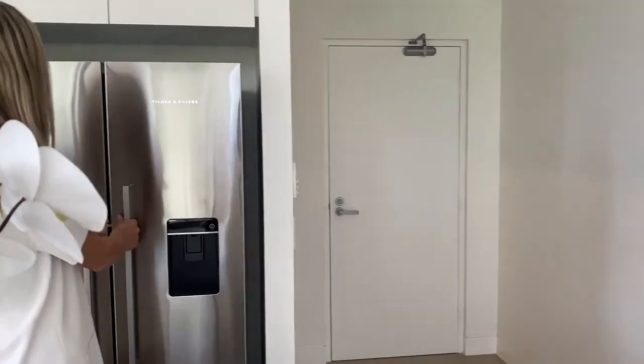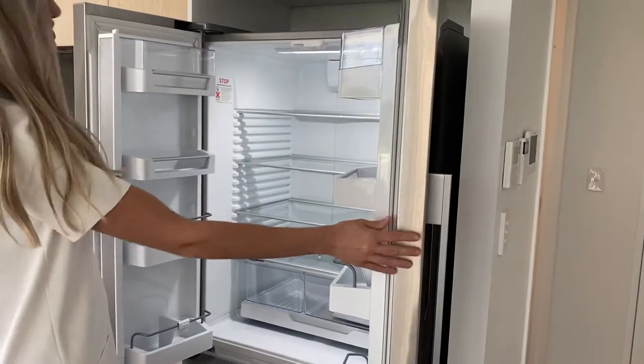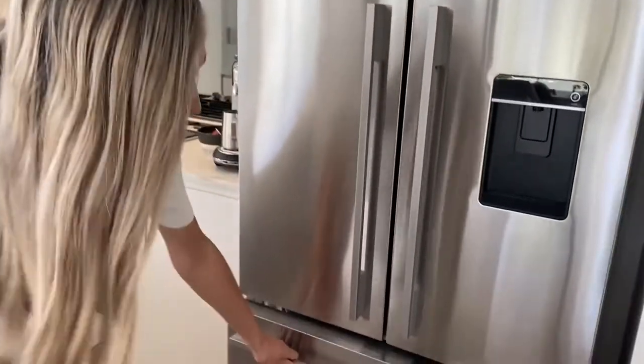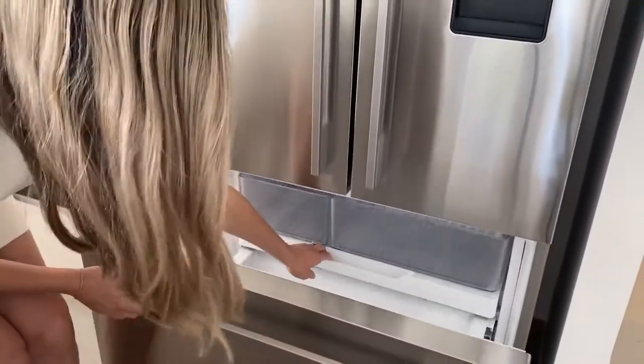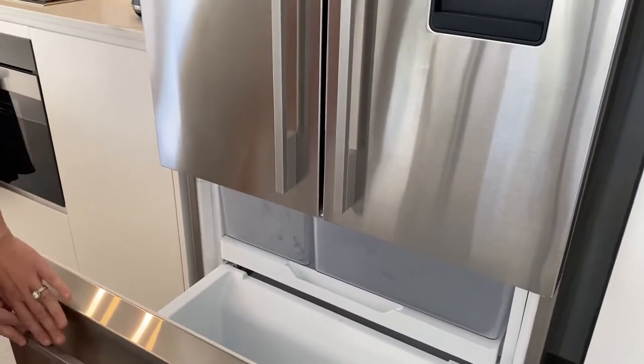So we've got our Fisher & Paykel fridge over here - double doors. Nice big fridge there. We've also got the freezer down the bottom, with your drawers over there. Quite a deep freezer as well, which is quite good.